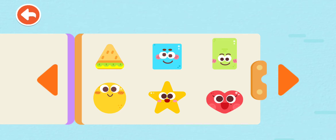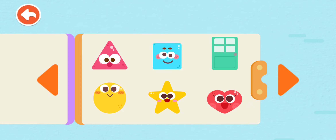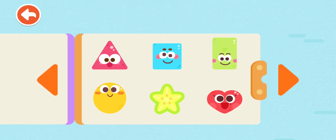Triangular sandwich. Square pillow. Rectangular door. Round watermelon. Star-shaped star fruit. Heart-shaped chocolate.